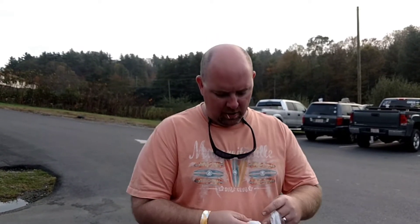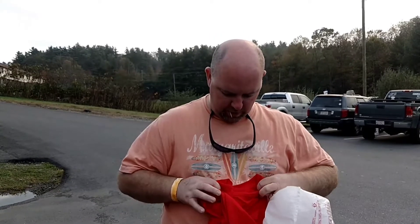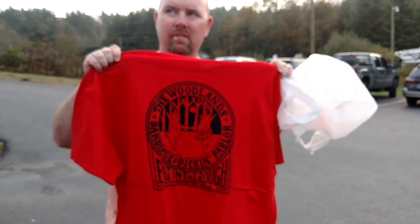Alright you guys, we just finished eating up at Woodlands. It's really, really good. I rank this probably one of the best BBQ restaurants that I've ever eaten at. I picked up one of their t-shirts — let me show you the back. If you're ever up in Blowing Rock, make sure you step in here and try it out.